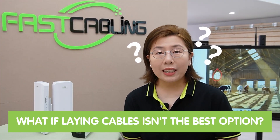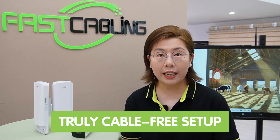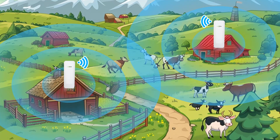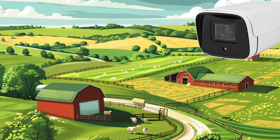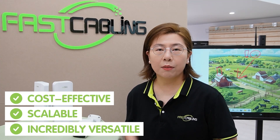But if laying cables isn't the best option for our customer, that's where our second solution comes into play. To achieve a truly cable-free setup, we turn to a wireless network bridge. This technology creates a dedicated wireless link between two points, enabling the transmission of data over large distances without the need for physical cable. By strategically placing one wireless bridge at the farm and one at the house, we establish a robust and reliable connection for real-time monitoring of the farm's most remote areas. The advantages: it's cost-effective, scalable, and incredibly versatile, offering clear video transmission without the hassle and expense of pulling cables.